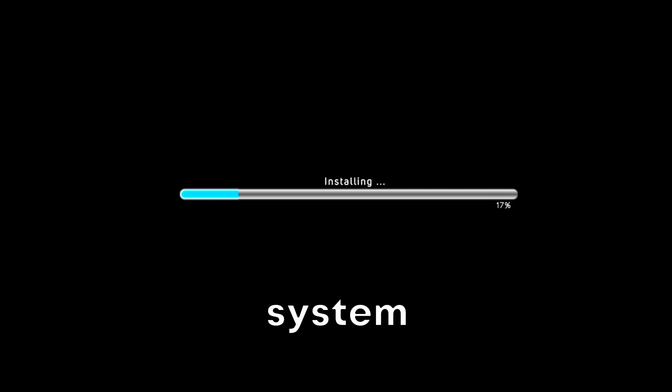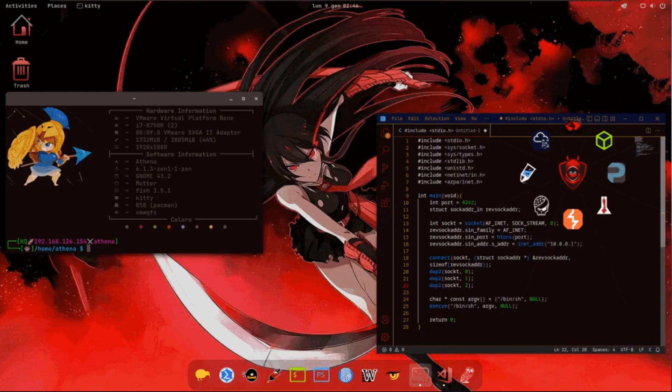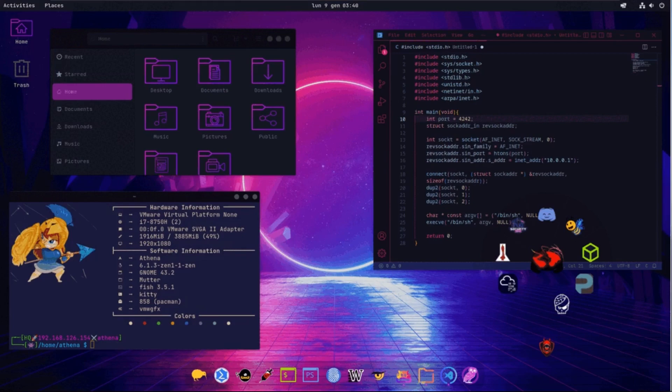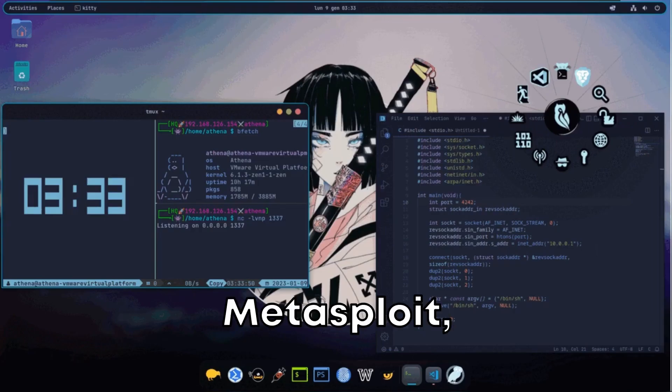Imagine an operating system where you don't have to spend hours downloading and configuring tools. Athena OS comes loaded with over 200 pre-installed cybersecurity tools, ranging from network analyzers like Wireshark to exploitation frameworks like Metasploit.